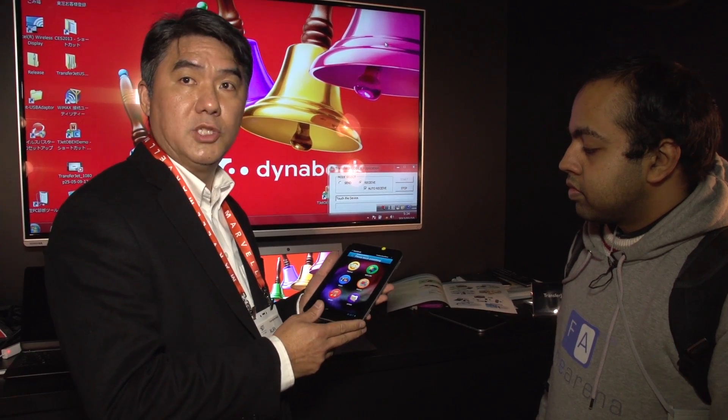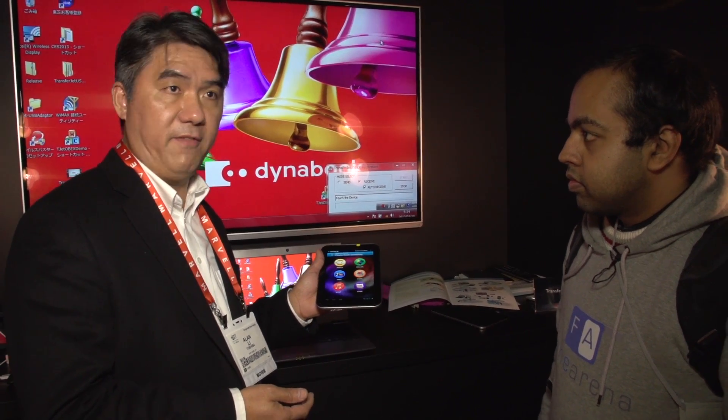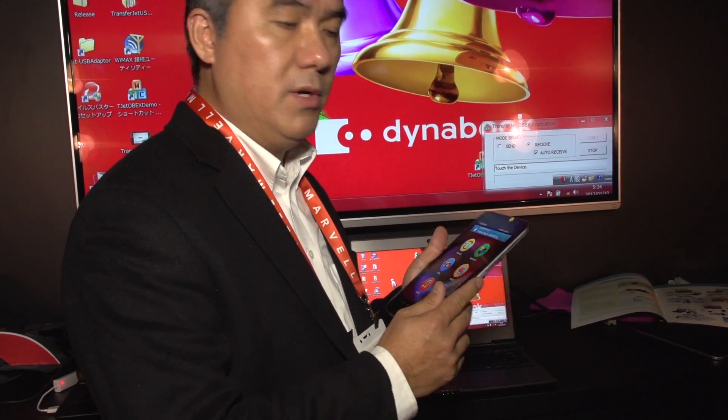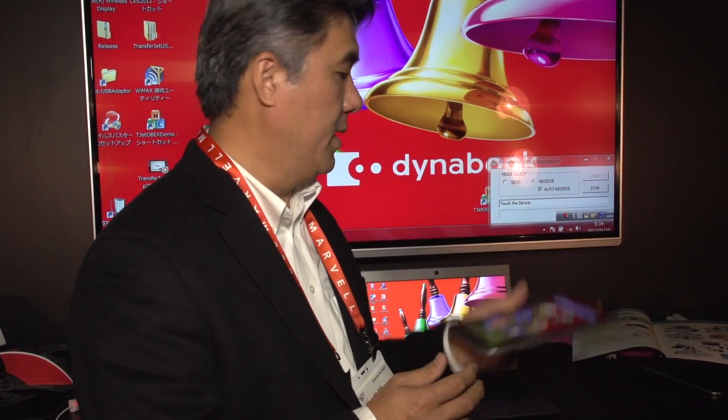It can also do streaming, but what I'm trying to demonstrate here is downloading a big file like a video file. I have the TransferJet built into a microSD card. The card is inserted into the microSD slot on this tablet, and I have the TransferJet built into a USB adapter plugged into a Windows PC.